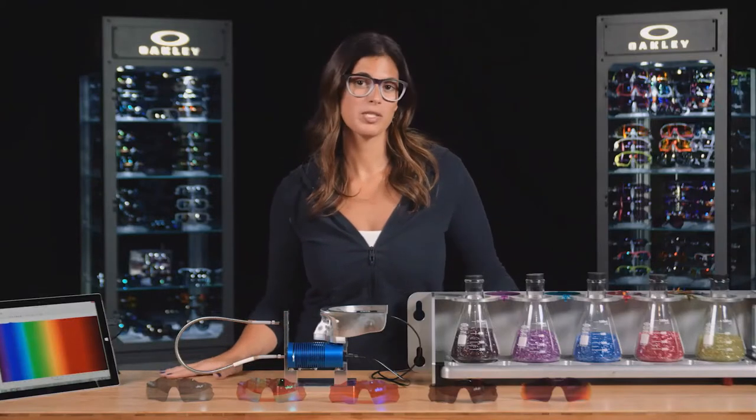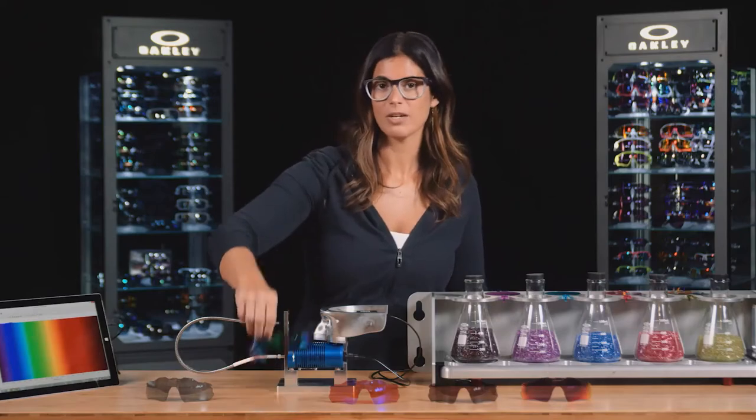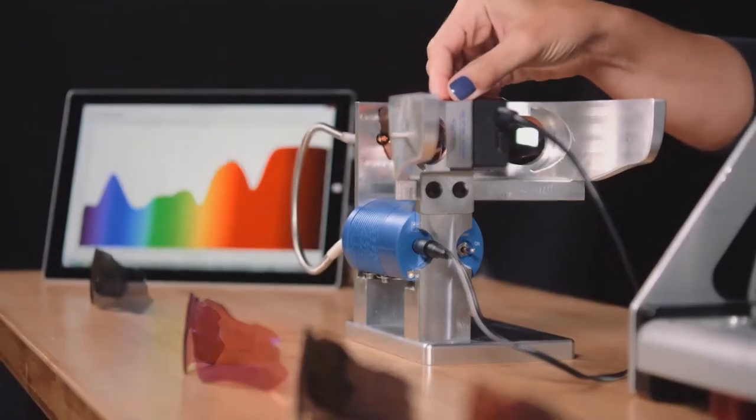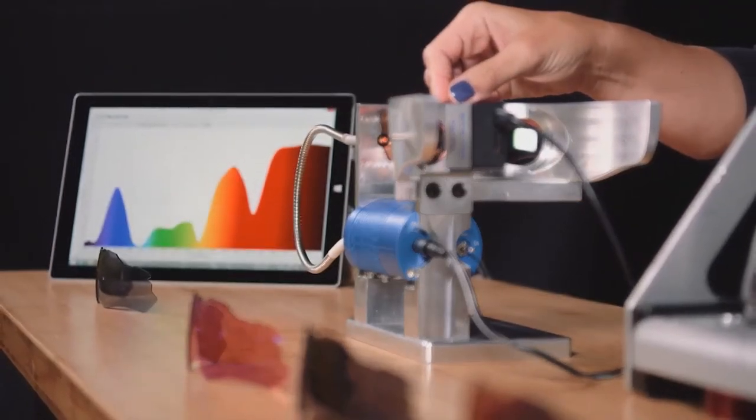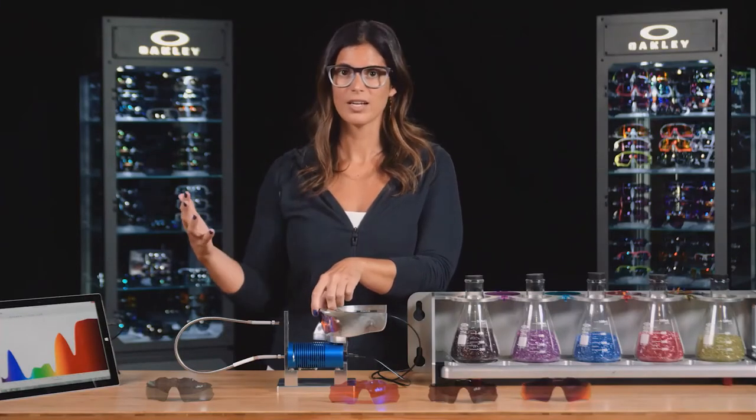We have a full portfolio of Prism sport lenses, but I'm going to show you a few examples, starting with golf. Each Prism lens has a specific lens profile designed for that environment and activity. So with this golf lens, we can see that we're lowering a lot of the green light coming through.